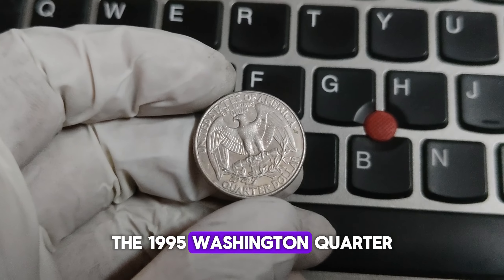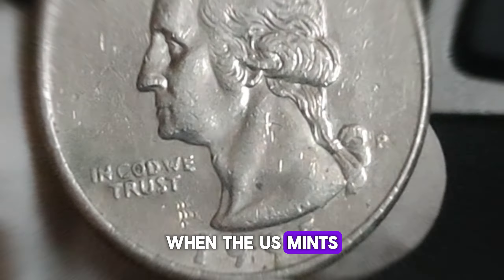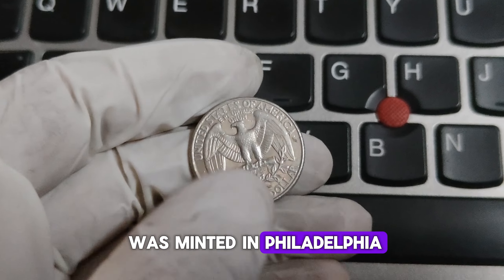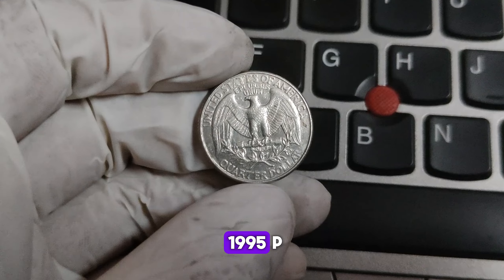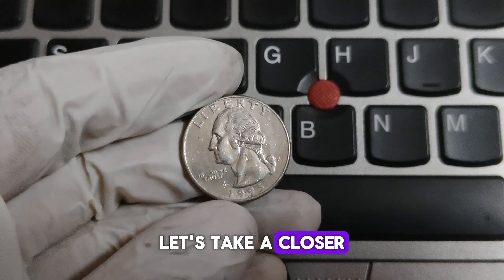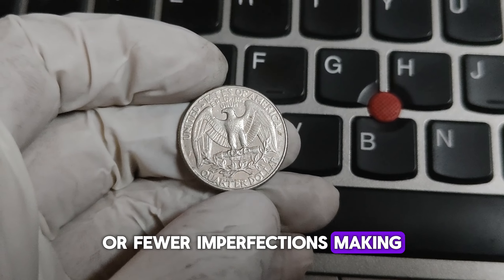The 1995-P Washington quarter, particularly those minted in Philadelphia, carries the P Mint Mark. It is part of the series that began in 1965 when the U.S. Mints started producing quarters with a copper-nickel clad composition, replacing the 90% silver composition used previously. Philadelphia is one of the oldest and most productive mints in the United States. The minting process involved striking millions of coins, but collectors often look for errors or variations — some coins may have a stronger strike, better details, or fewer imperfections, making them more valuable.